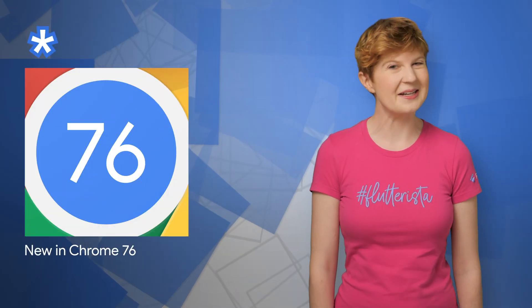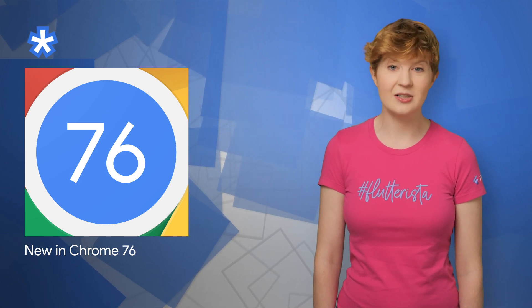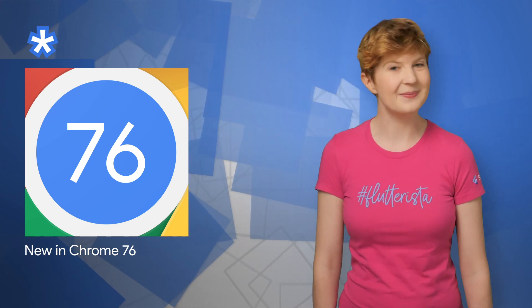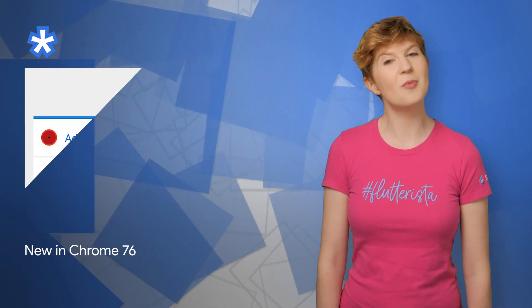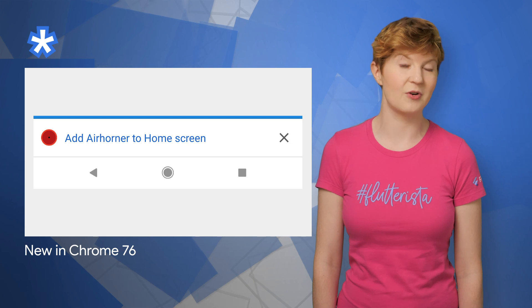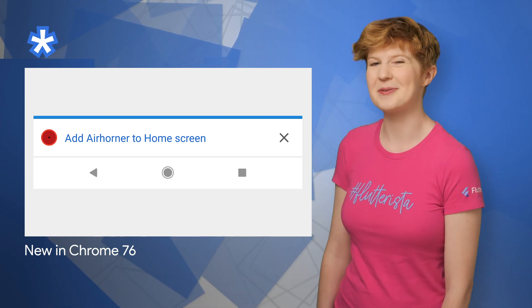Chrome 76 is rolling out now. New features include the prefers-color-scheme media query, so you can add a dark theme to your website, an easier way to install progressive web apps on desktop, and more control over when the mini info bar for installing PWAs appears. For more goodies, check out the post.